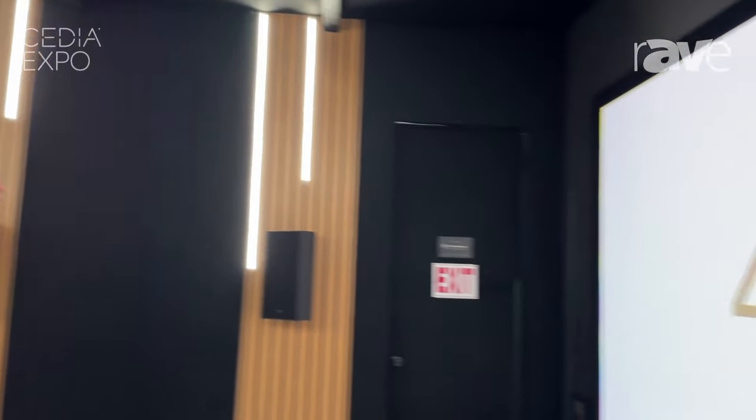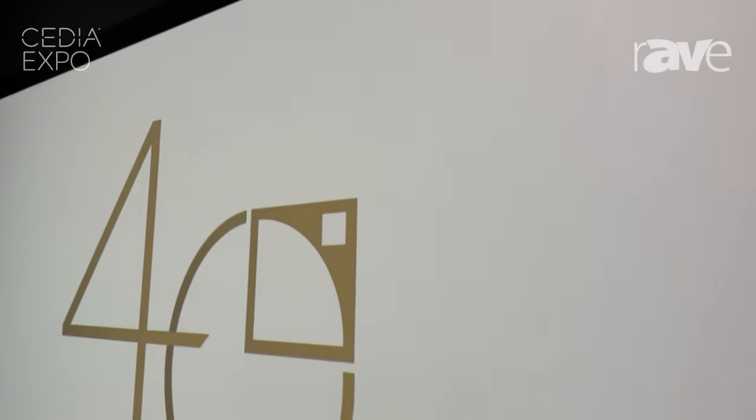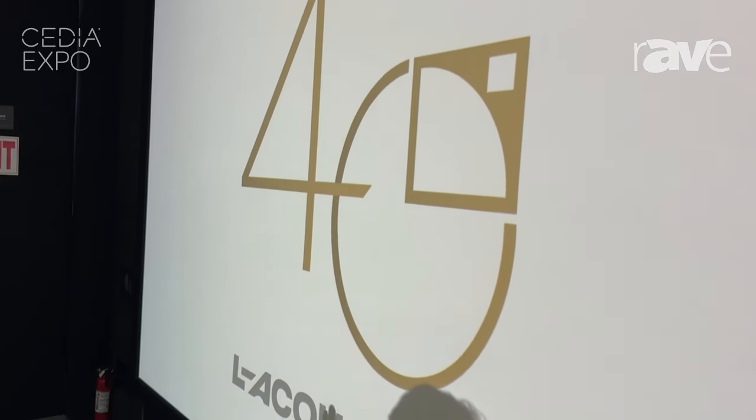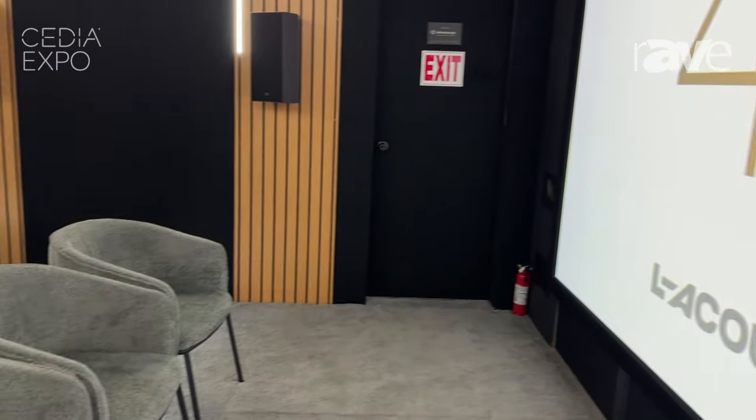Behind the screen, which unfortunately you won't be able to see, we have three of our Soka loudspeakers, which you will see in another video. These are the in-wall versions. We have those with SB10 subwoofers to extend their frequency response, and then four Siva subs, which you can see just below the screen there, for the LFE channel.